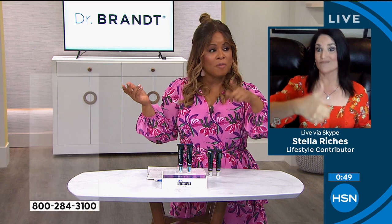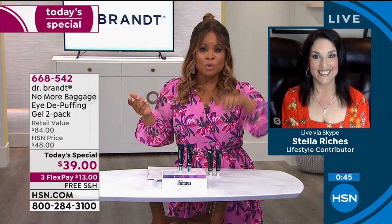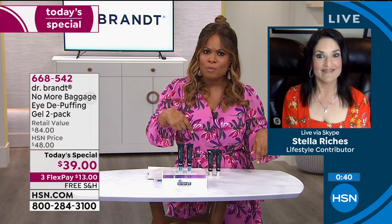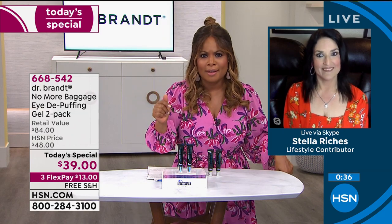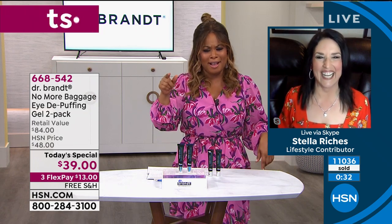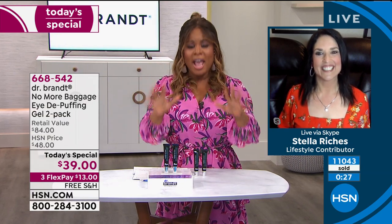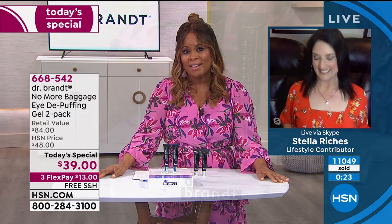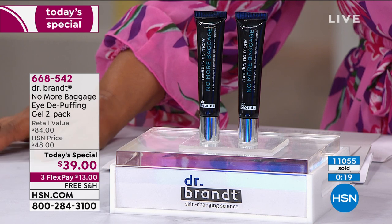Stella shared a life hack: you can even dab a little bit on other areas. She told me to use it at night when you go to bed, and you'll wake up looking amazing. The phone lines are busy. Over 11,000 have been ordered. If you want to try it, today's the best day to do it.